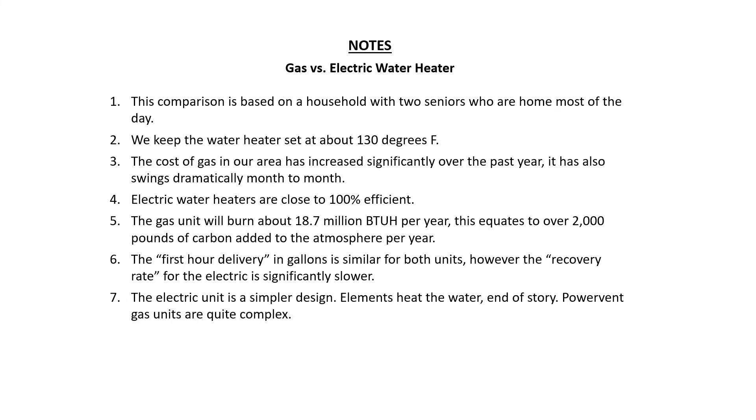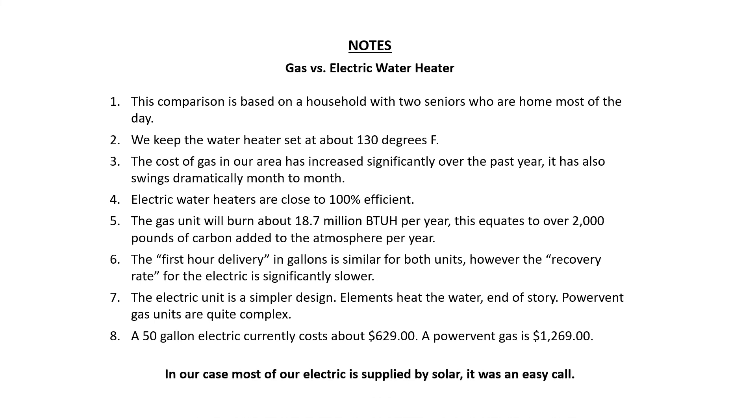As for base cost: the electric water heater cost me $629, while an equivalent power vent gas unit would be $1,269. The gas unit had a 6-year warranty compared to the electric's 9-year warranty, so for us it was an easy call to go electric.